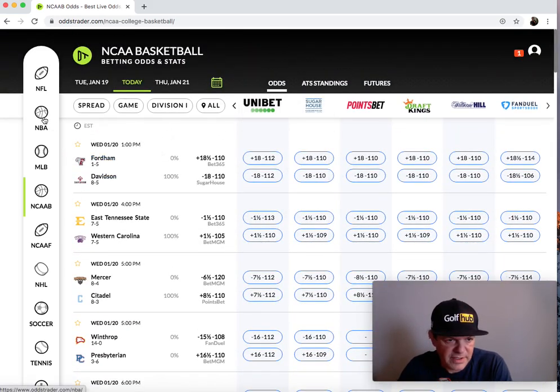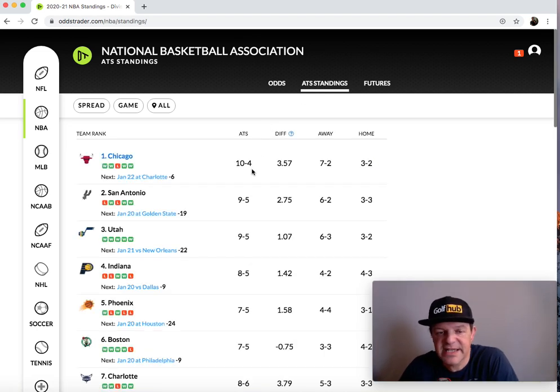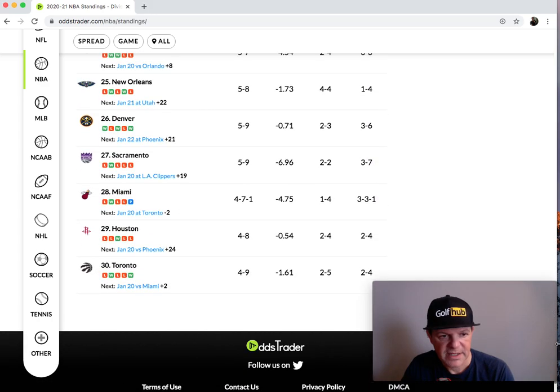Let's go back to NBA and look up here where it says ATS Standings. If you click there, it gives you ATS — against the spread. The way that I teach, we don't just follow raw ATS spreads. We use this information to see how a team is valued in the marketplace. When you see Chicago is 10-4, that means they're undervalued in the marketplace. If you scroll down, you can see Miami or Houston — they're very overvalued in the marketplace. Miami is actually not covering at 4-7, Houston at 4-8.